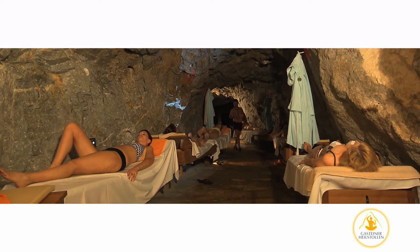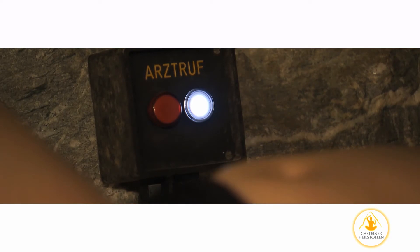A medical attendant is always present inside the Healing Gallery, constantly checking on how all patients are doing. In addition, an emergency switch is located next to every third or fourth bed.